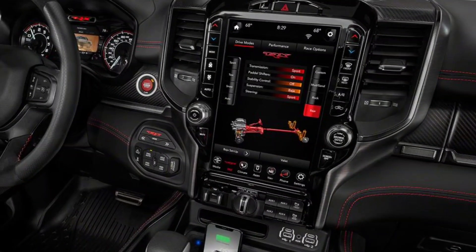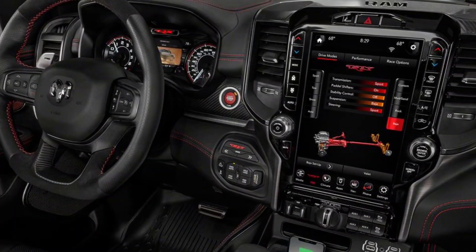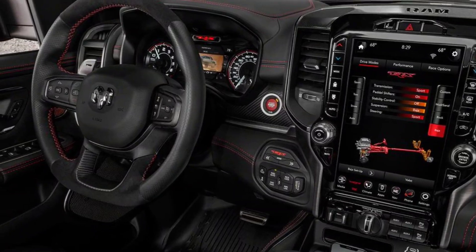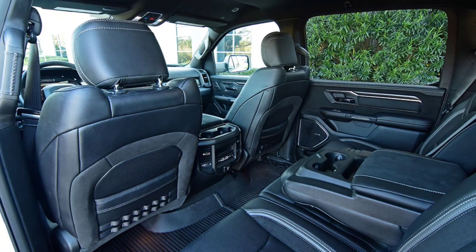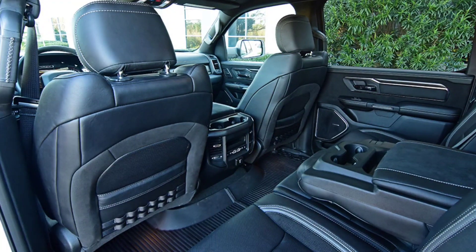You're also going to get a floor console, power adjustable pedals with memory settings, under-seat lighting, exterior mirrors with memory setting, driver seat memory settings, radio, driver seat mirrors, and pedal memory.